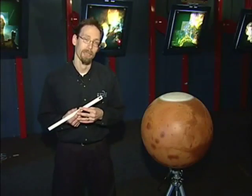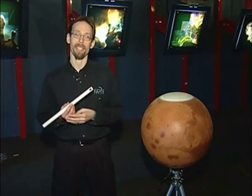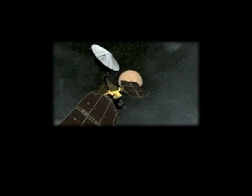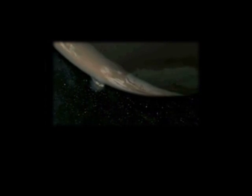So why am I telling you all this? Well, because humankind — or whatever kind — we did it twice in the last month. On March the 11th, the Mars Reconnaissance Orbiter went into orbit around the planet Mars, and already it's sending back some incredibly high-resolution pictures of the red planet's surface.